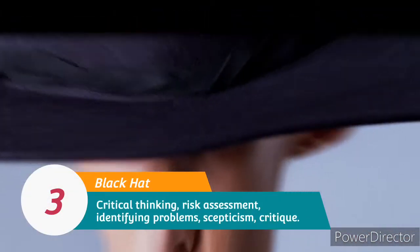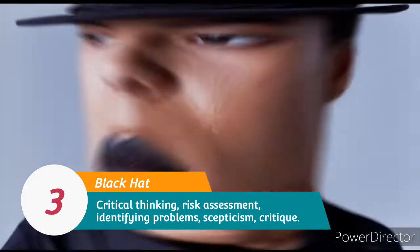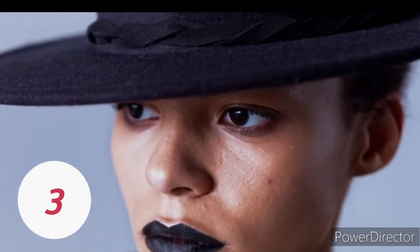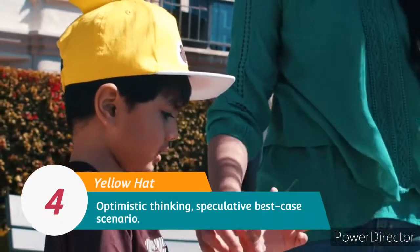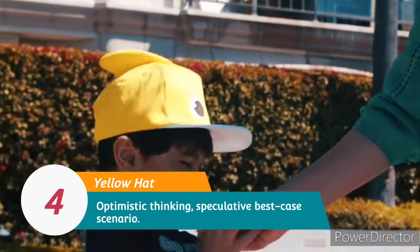3. Black Hat: Critical thinking, risk assessment, identifying problems, skepticism, critique. 4. Yellow Hat: Optimistic thinking, speculative best-case scenario.